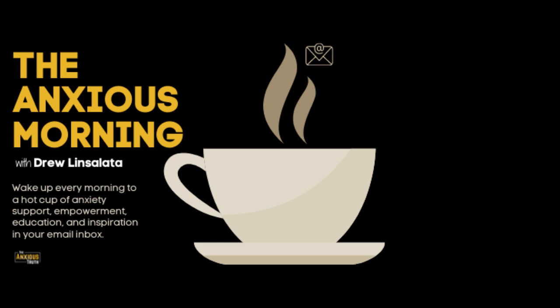Welcome to The Anxious Morning. Every weekday morning, we'll take a few minutes to go over important lessons that you can use in your anxiety recovery journey. The Anxious Morning brings you support, education, inspiration, encouragement, and empowerment. Read or listen quietly on your own time, free of the endless, noisy scroll of social media. Use the information to help you along the path to recovery from panic disorder, agoraphobia, and other anxiety problems. For more, visit us at TheAnxiousMorning.com.